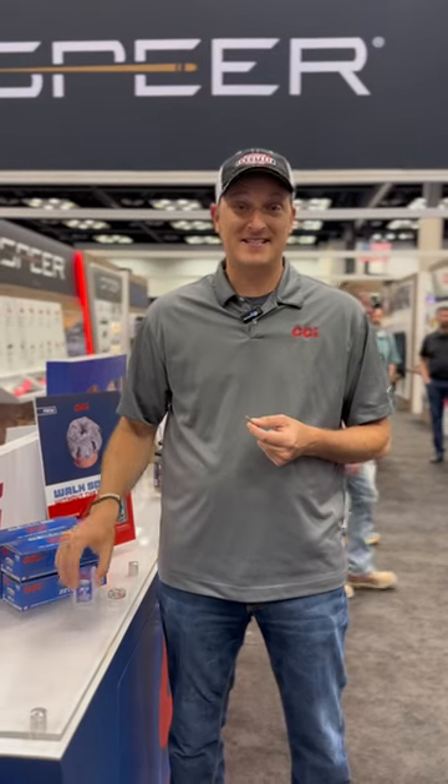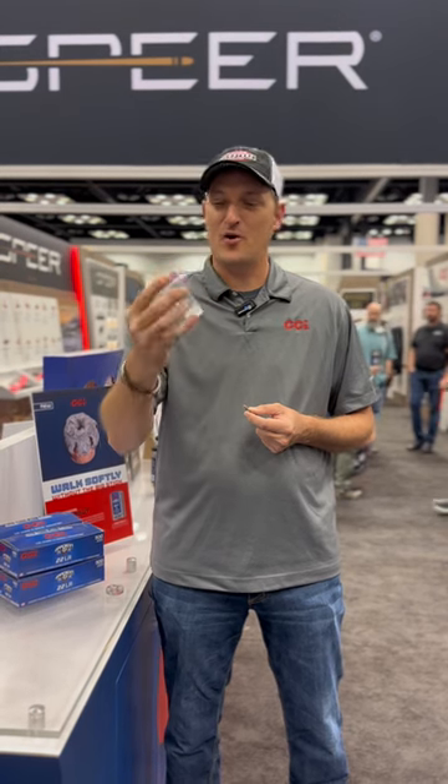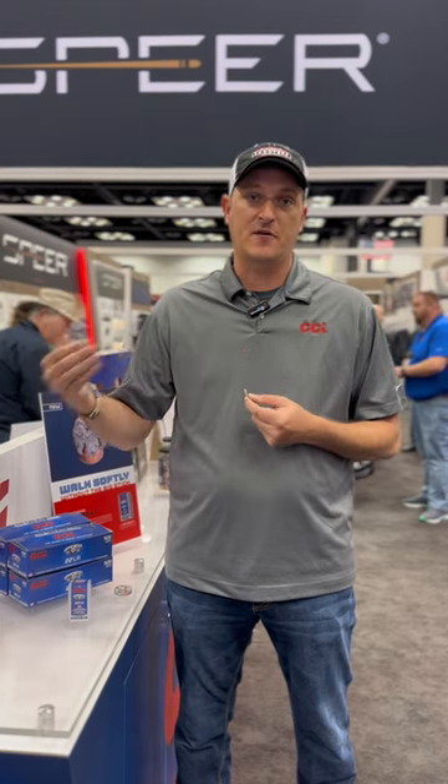I am at the NRA at CCI's booth, and they are introducing their first ever 22 long rifle for self-defense. This is called their Uppercut. Now, you may be familiar with Federal Punch — Federal Punch came out a couple of years ago. It's a great ammunition if you're using it for self-defense out of a handgun; it gets the penetration.